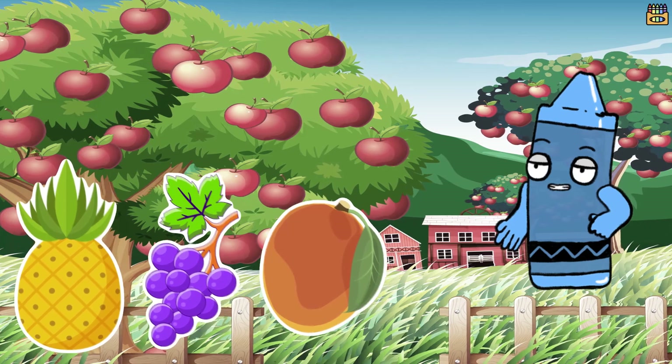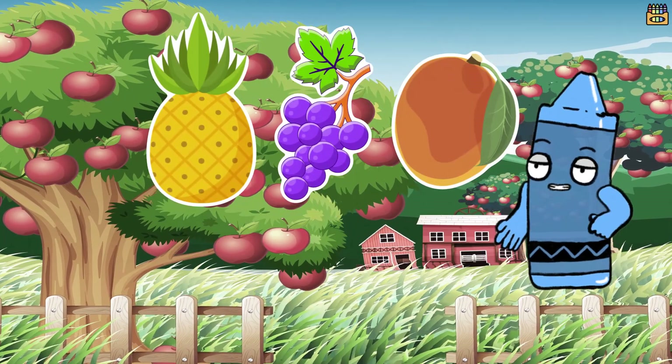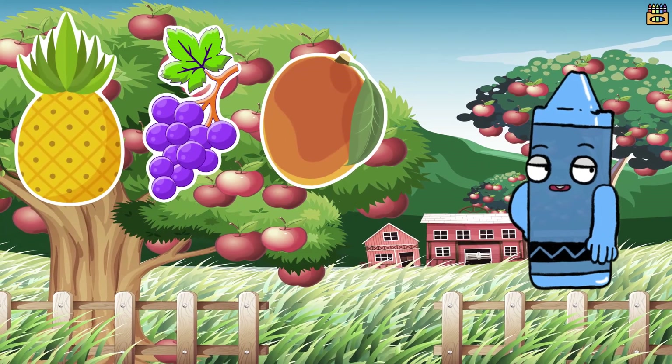So go ahead and enjoy a fruity adventure of your own. Thanks for joining us on Fruit Adventure. Stay fruity and healthy!